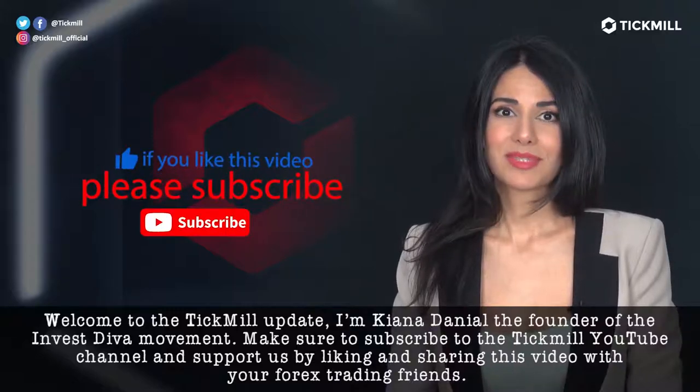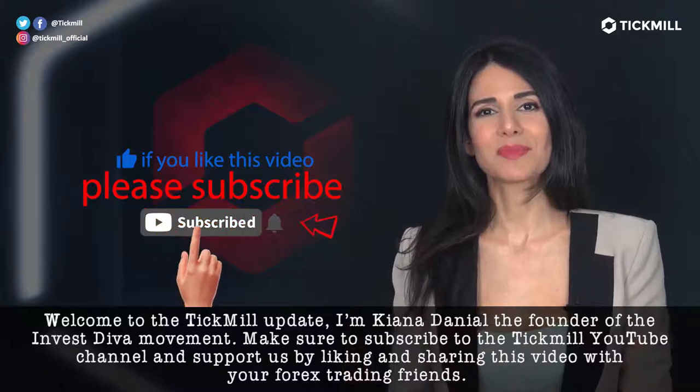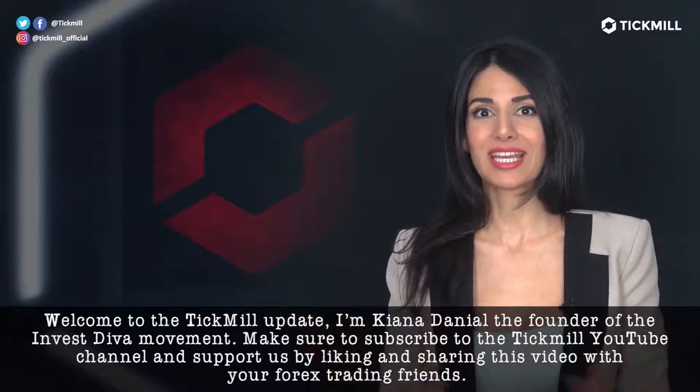Welcome to the Tickmill Update, I'm Keona Danielle, the founder of the Invest Diva Movement. Make sure to subscribe to the Tickmill YouTube channel and support us by liking and sharing this video with your Forex trading friends.